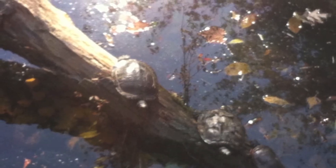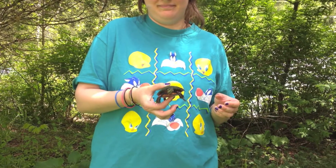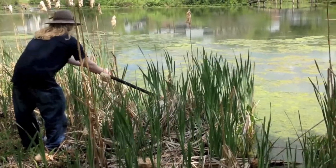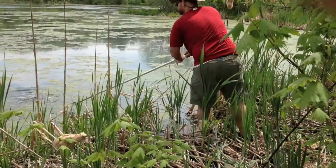The invasive red-eared slider, or Trachemys scripta elegans, was also discussed, as it out-competes our native turtles and turtles around the world. We found no sliders, which was great news, since many were removed from this location in 2011 by the Turtle Room.